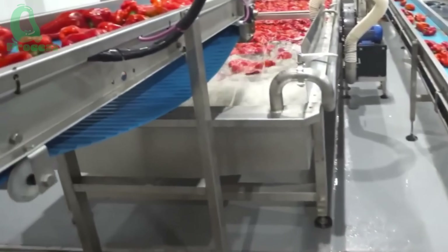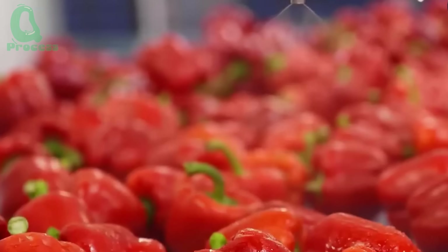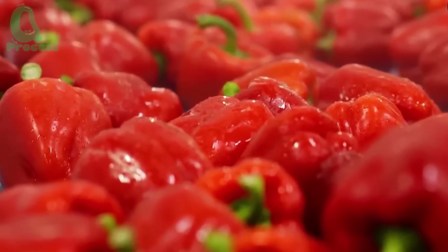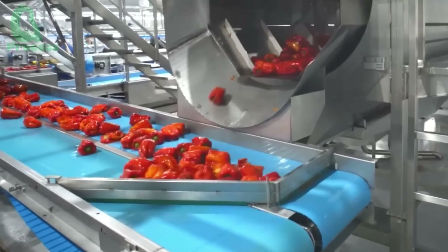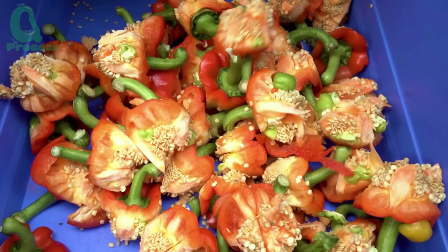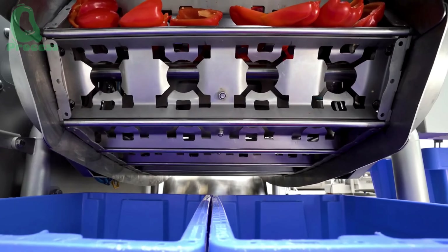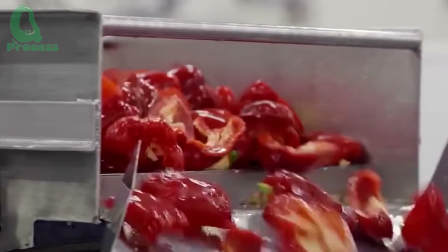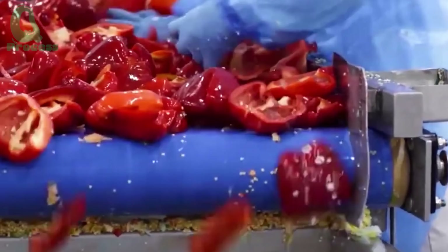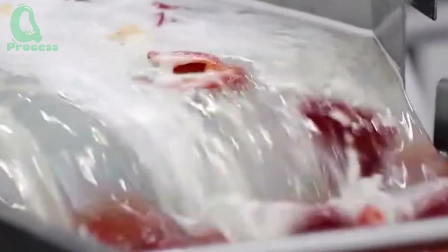The first step is cleaning. Bell peppers are thoroughly washed to remove dirt, bacteria, and any impurities on their skin. In modern factories, this process uses high-pressure spray systems or large water tanks to ensure maximum hygiene. After being washed, the peppers are dried and then moved to the quality inspection area, where they are prepared for the next steps of sorting and packaging.